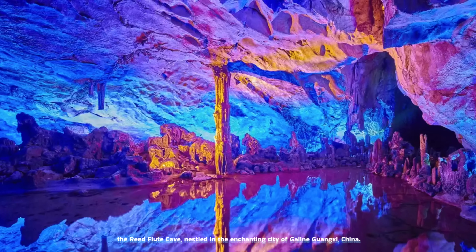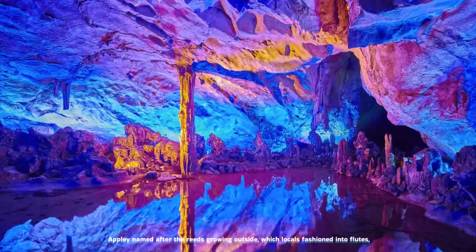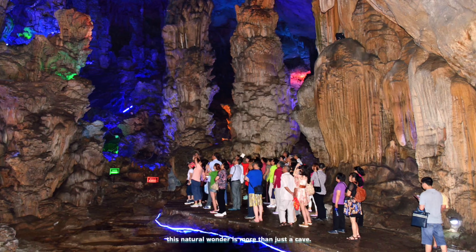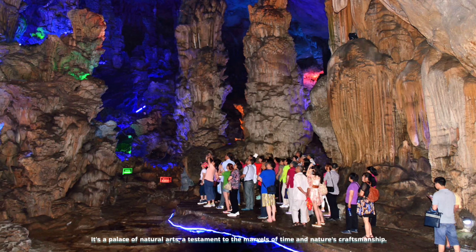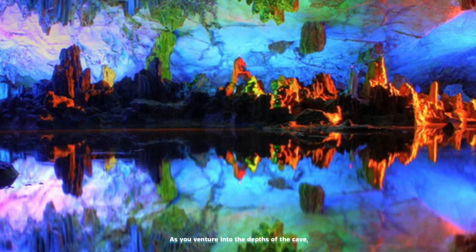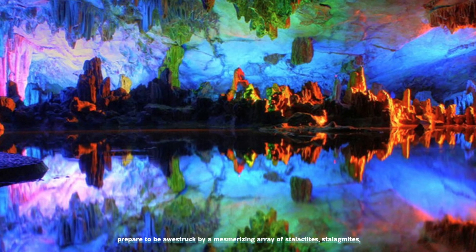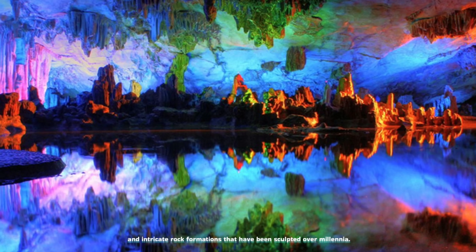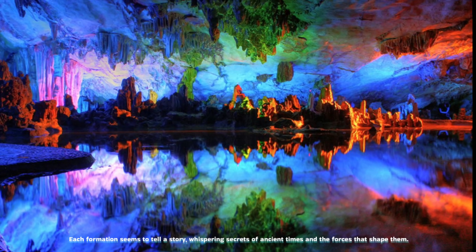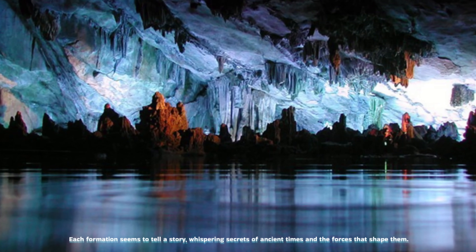The Reed Flute Cave, nestled in the enchanting city of Guilin, Guangxi, China, is aptly named after the reeds growing outside which locals fashioned into flutes. This natural wonder is more than just a cave — it's a palace of natural arts, a testament to the marvels of time and nature's craftsmanship. As you venture into the depths of the cave, prepare to be awestruck by a mesmerizing array of stalactites, stalagmites, and intricate rock formations sculpted over millennia, each formation seeming to tell a story of ancient times.